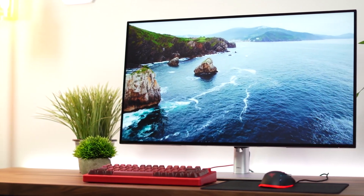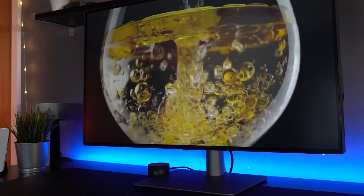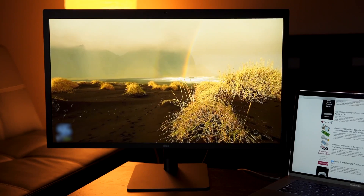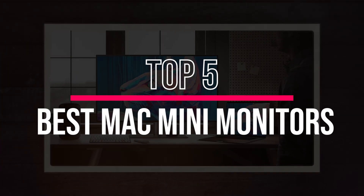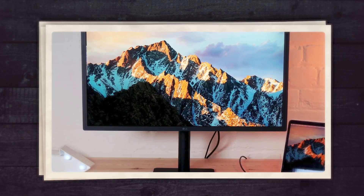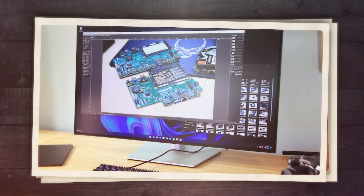Mac Mini monitor technology has been absolutely crushing it lately, and this year we're seeing some jaw-dropping displays that every Mac user needs to know about. Want to find out which monitors are truly worth your investment? We've narrowed it down to the top five, and number two is a game-changer that will transform your Mac Mini setup like never before, so make sure you watch till the end.